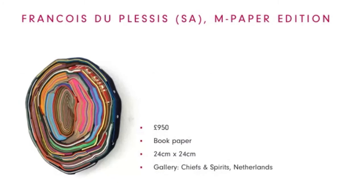Moving on to South Africa and Netherlands: Francois is a South African conceptual artist who primarily uses paper from books as materials for his creations. These interesting and colourful objects often look whimsically like the cross-section of a tree trunk. This one will surely be a conversation starter in any room.